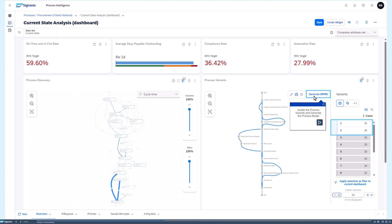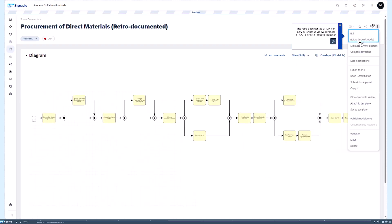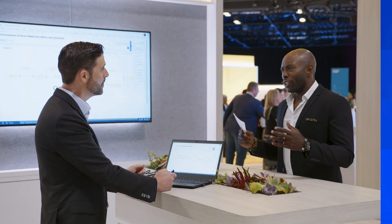You can isolate specific process variants and ask the system to automatically retro-document the process for you — everything done automatically.